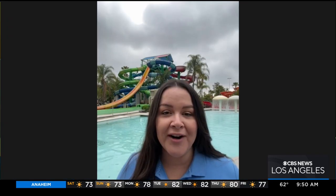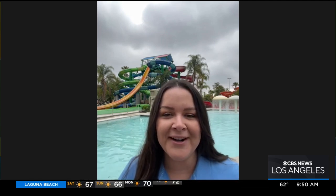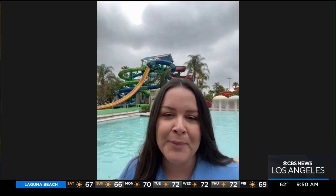Thank you guys so much for having me today. We are very excited to be opening up Hurricane Harbor for another summer season. It's not the best weather, as you can see behind me, but we're very excited to finally get some guests back into our water park.